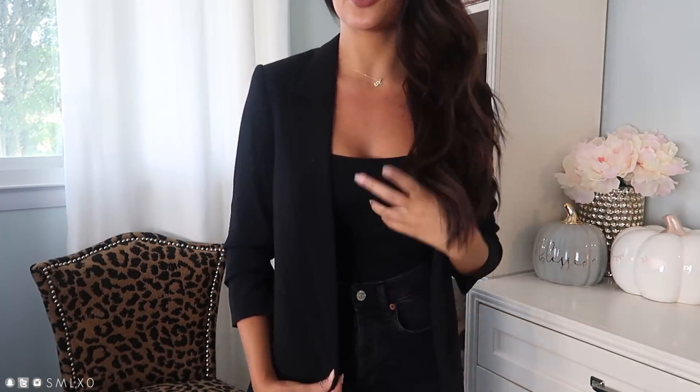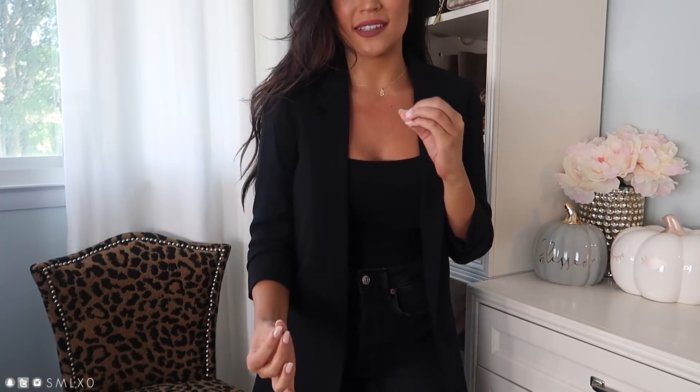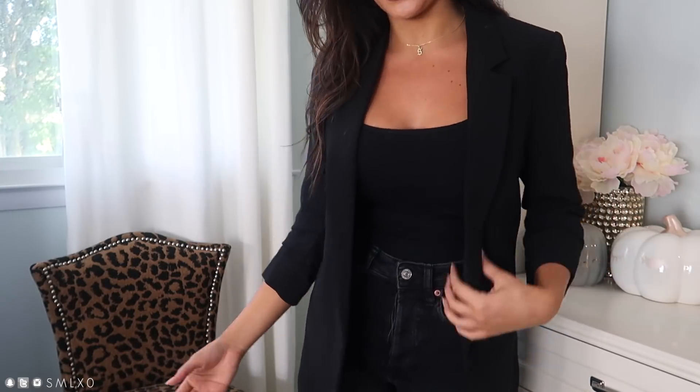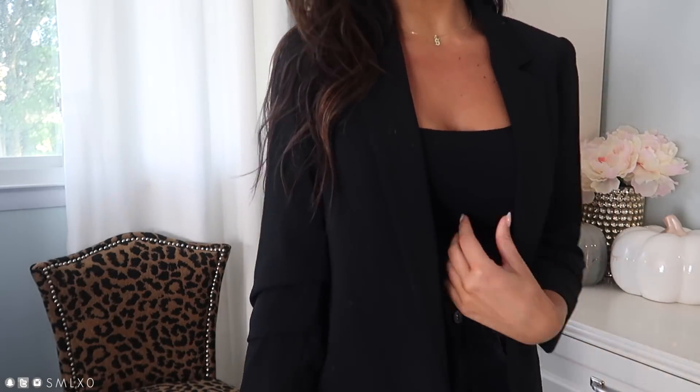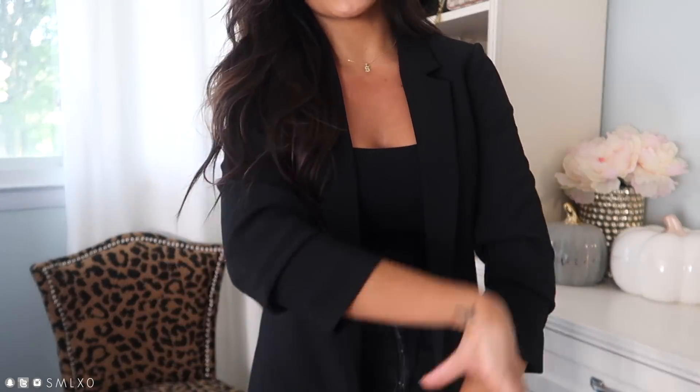Next I wanted to show you two blazers. The first is a basic black blazer. I just feel like the cut of it is really flattering — not too boxy. Paired with jeans and a stiletto pump, maybe a leopard or colored one, it's a great look. A lot of blazers make me look too corporate, but I feel like this one you could easily wear casually with jeans. I also love that the sleeves are already shortened and gathered, so it looks like you've rolled them up but they just are that way.